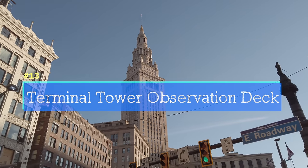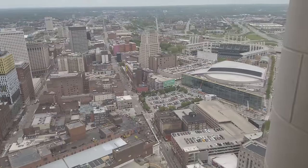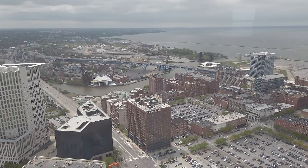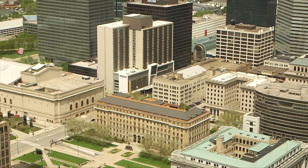Nothing says Cleveland quite like the Terminal Tower. There's an observation deck on the 42nd floor that's open on weekends. You won't get a better view of the city that's open to the public. When this tower was built, it was the tallest building in the world outside of New York City. This is a can't-miss attraction.